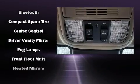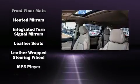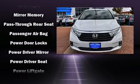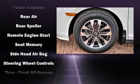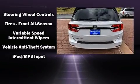Honda also prioritized safety and security with features such as dual front impact airbags with occupant sensing, front side impact airbags, anti-whiplash front head restraints, and four-wheel disc brakes with ABS. With electronic stability control supplementing mechanical systems, you'll maintain precise command of the roadway.